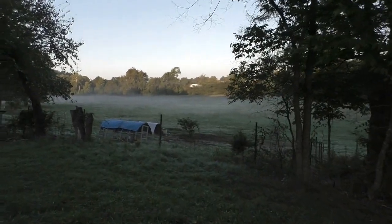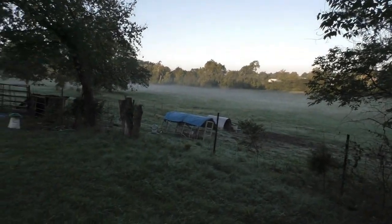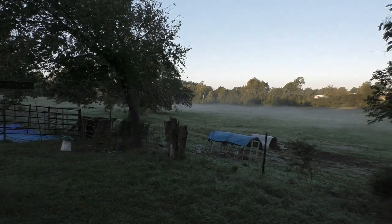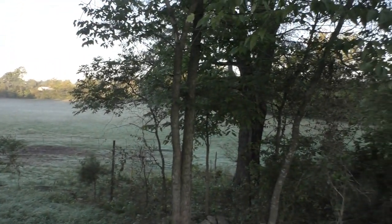Look at the mist on the field. It's actually starting to clear this morning — it was a lot stronger. Mornings are so beautiful.